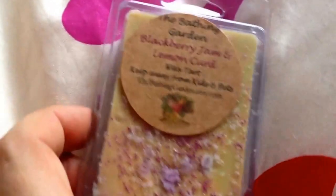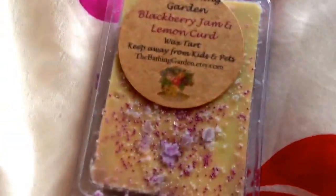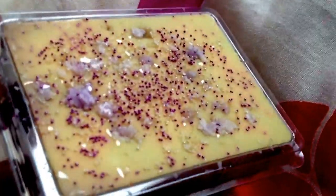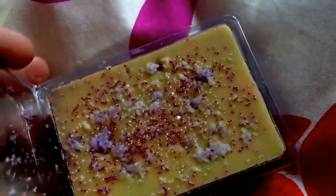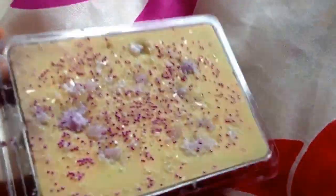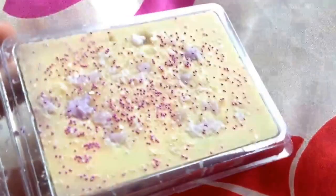The next one is one of my favourites from the whole collection — it's Blackberry Jam and Lemon Curd. This one is really, really nice. Look how cute that is: it's got crumbles on it, glitter on, pearls. And this is a really, really strong one, so if you like strong scents, this is really nice. Blackberry Jam and Lemon Curd — so I've got that one.